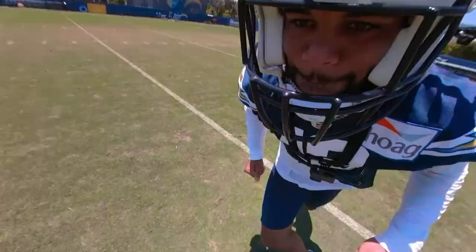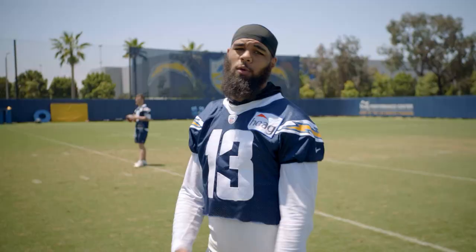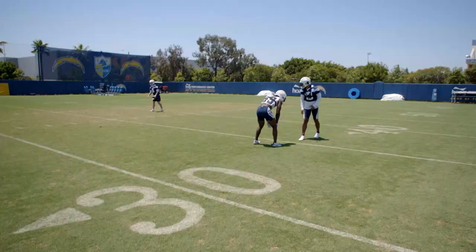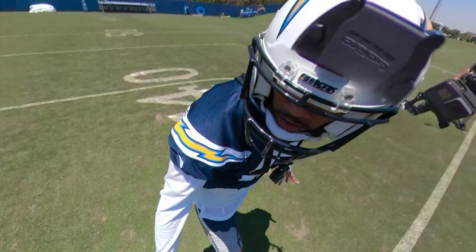Here's an 18-yard dig from Keenan Allen — he has been unstoppable. While running the route, it all starts at the line. If you don't win at the line of scrimmage, you're probably not going to get open. Once I figure out what the coverage is, that's pretty much when I can attack the DB's leverage, make him move a certain way, and then I can be open to run what I need to run.